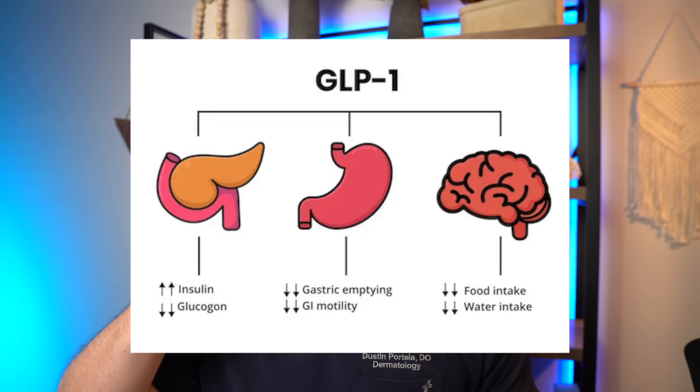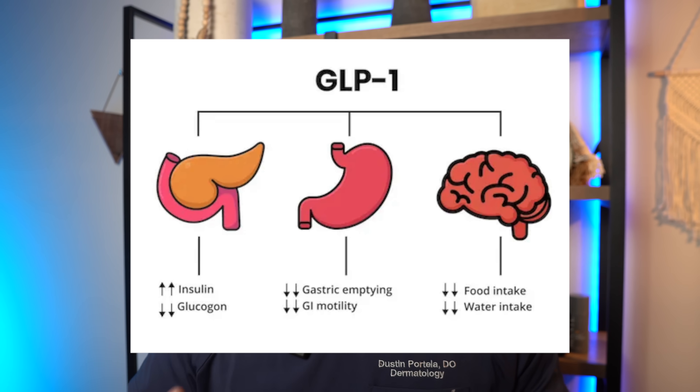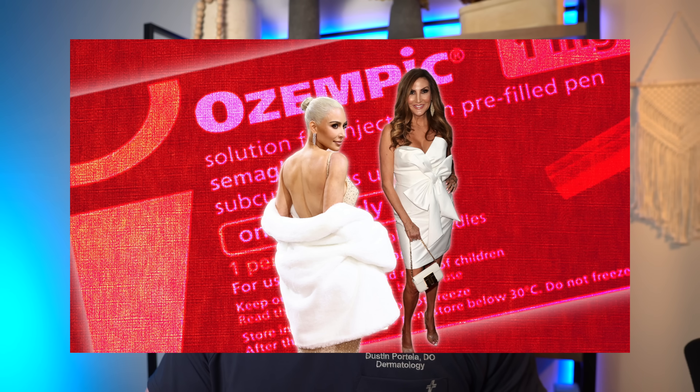What this hormone does in the body is tell your brain that you have eaten and that your stomach is full — and when your brain thinks your stomach is full, it says it's not hungry. So individuals who are taking Ozempic tend to eat less because they have less of an appetite. This is really beneficial when you have type 2 diabetes, because those individuals can't process food in the right way and have inappropriate fat accumulation and energy storage.